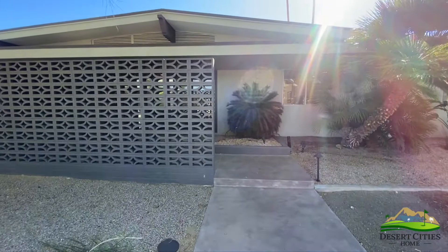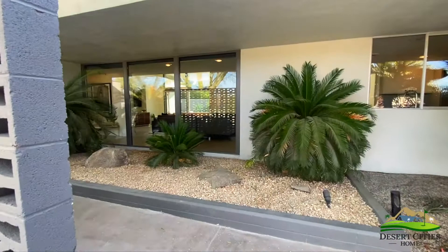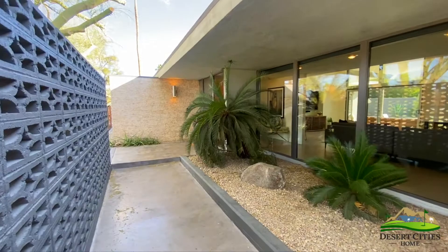With a beautiful gray breeze-block wall, the entry to the home is private while maintaining its open and light feeling, with large entry windows gazing into the home.